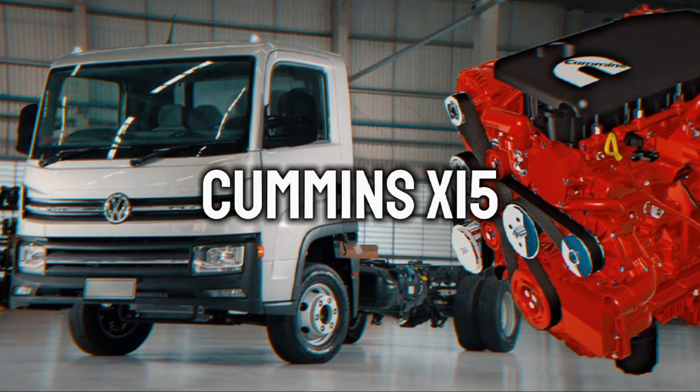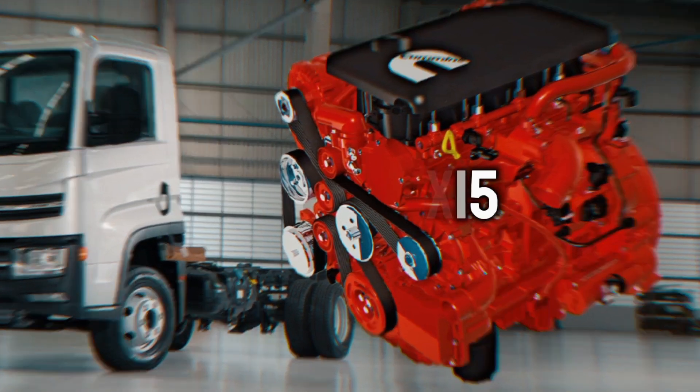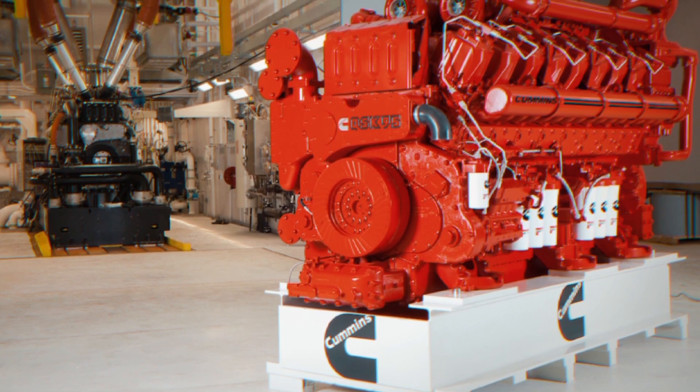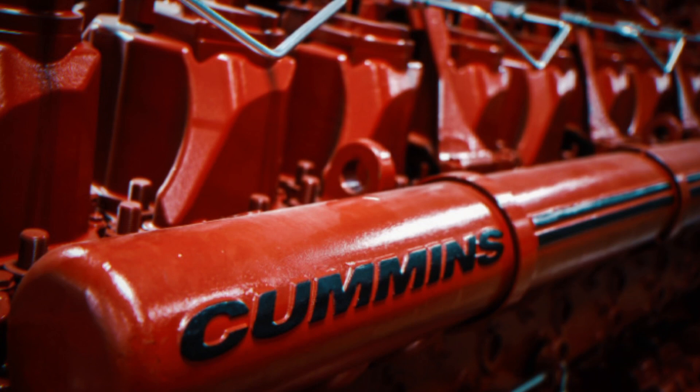Cummins X15. The Cummins X15 engine is a high-performance engine designed for road freight transportation. It incorporates cutting-edge technology for fuel savings, emission reductions, road safety, and durability.